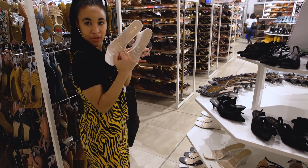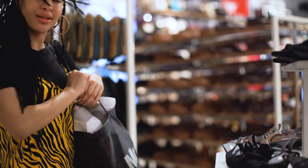Purse picks — these are totally giving me Kim Kardashian vibes. I think I'm done. Let's go to the tills.